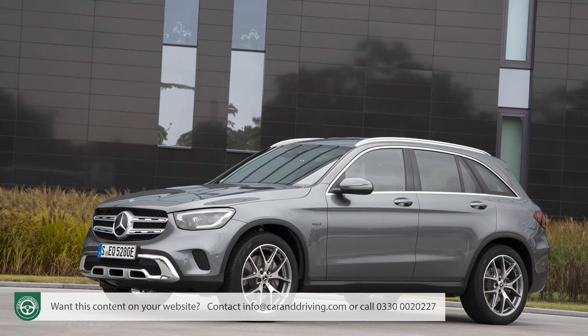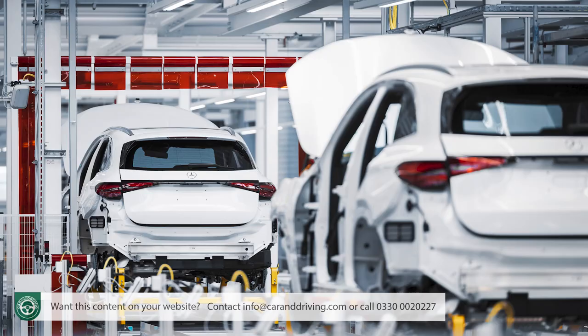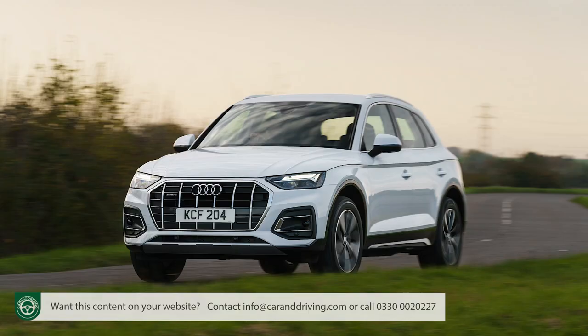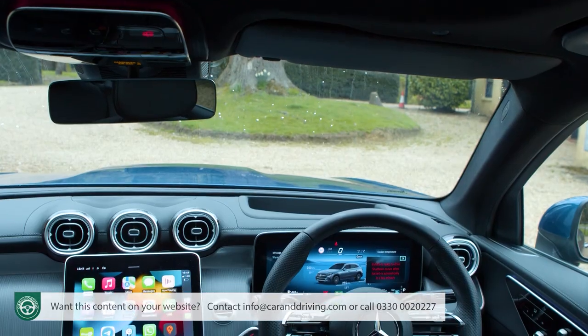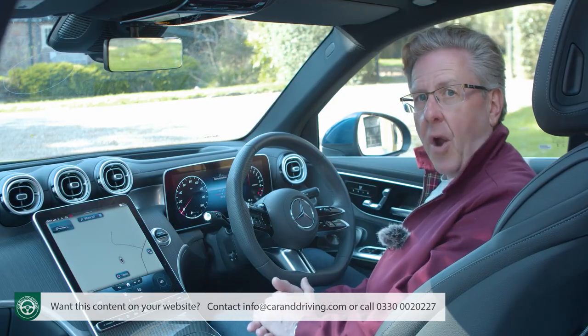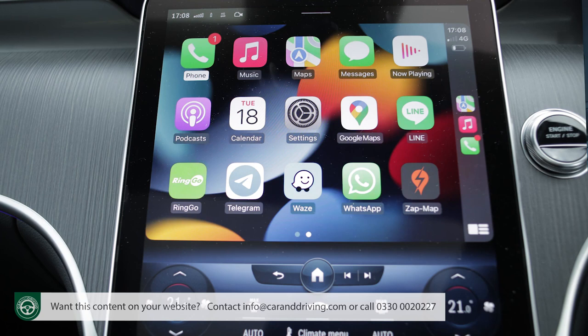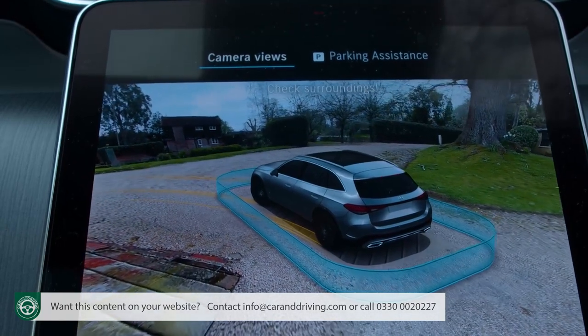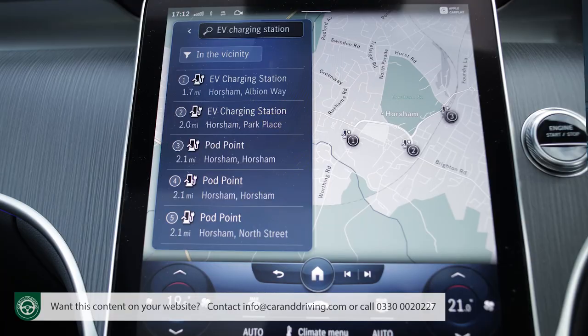The older generation GLC had a cabin that was functional and of high quality but about as stylish as Angela Merkel. This is very different. We're not sure the quality is quite as bulletproof as in an Audi Q5 or BMW X3, but you might not care because the ergonomics are brilliant and it all looks so good — especially this big 11.9-inch central multimedia colour display. It's in Tesla-style portrait format, angled steeply at about 45 degrees. The graphics are crisp and sophisticated, and the screen size means plenty of detail can be displayed when viewing maps.